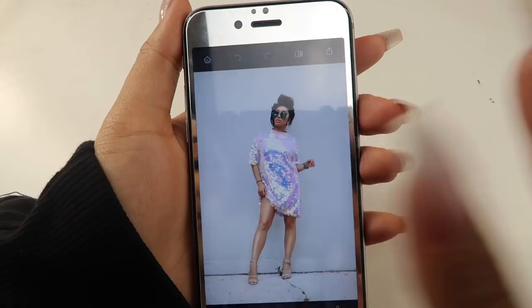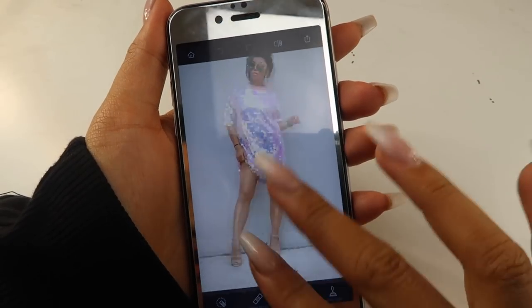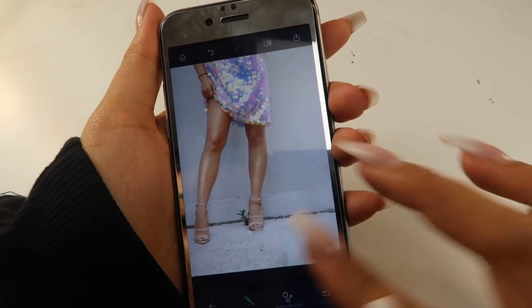Then I go into another app called Retouch. This is amazing for when you want things not to be there anymore. You see this crack on the floor — I press quick repair and go over it and it takes it away, blending it in with the surrounding area. My camera actually died part way through filming that segment — sorry guys! But basically for outfit photos I use Facetune and then Retouch, because there's always something to fix: a hairband in the shot, something wrong with the background, or even people who've photobombed — you can retouch them right out.